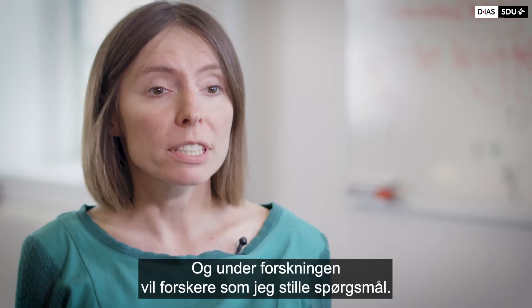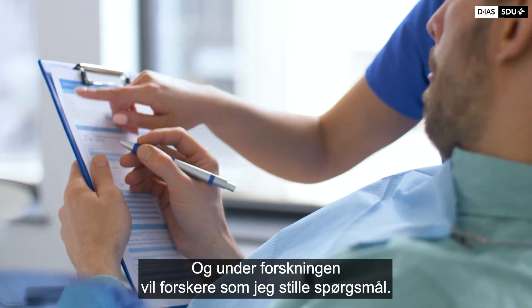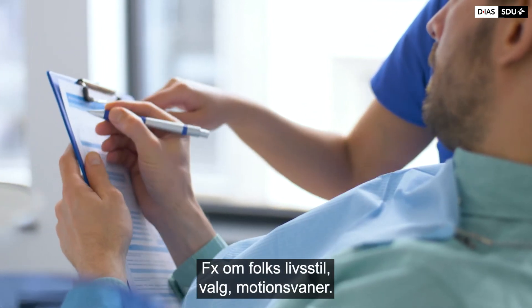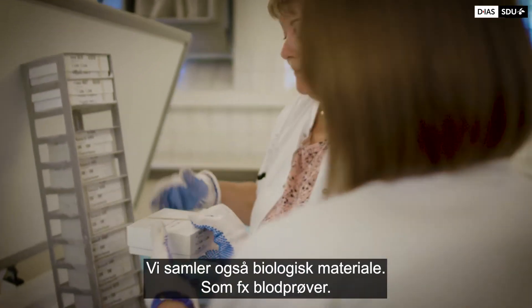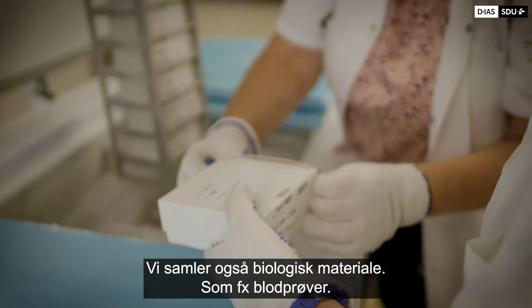During the research, scientists like me ask questions — for example, what are your lifestyle choices? Do you exercise or not? We also collect biological material, like for example blood samples.